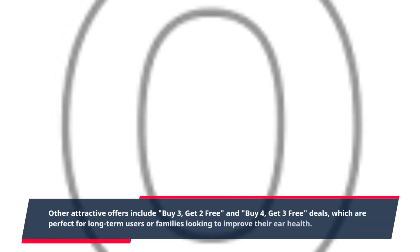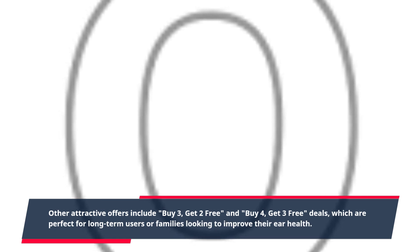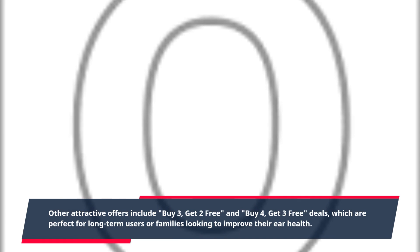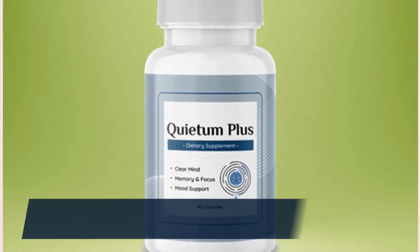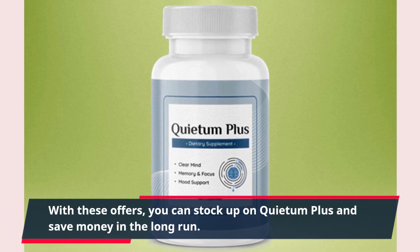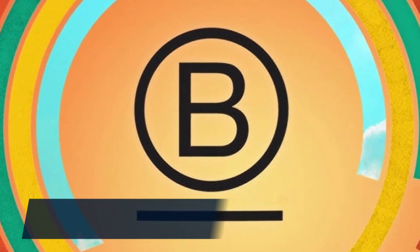Other attractive offers include buy three, get two free and buy four, get three free deals, which are perfect for long-term users or families looking to improve their ear health. With these offers, you can stock up on Quietum Plus and save money in the long run.